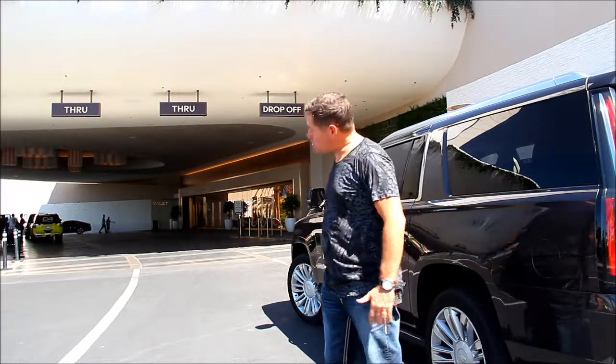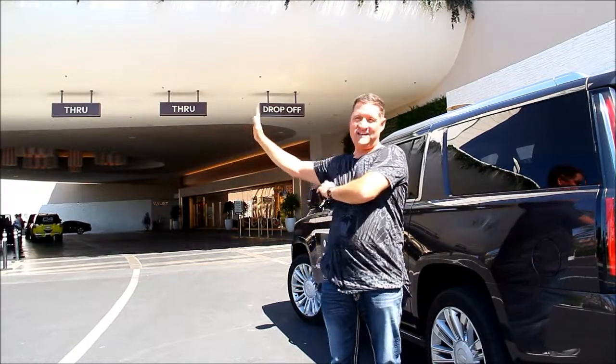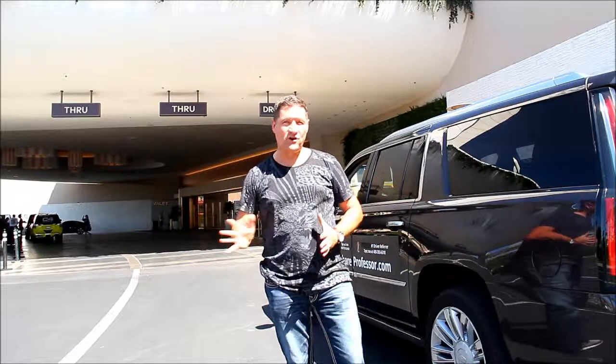And we will literally circle around, get straight back onto Flamingo. So we can hit a right, and literally one mile, five minutes, we'll be back on the strip.